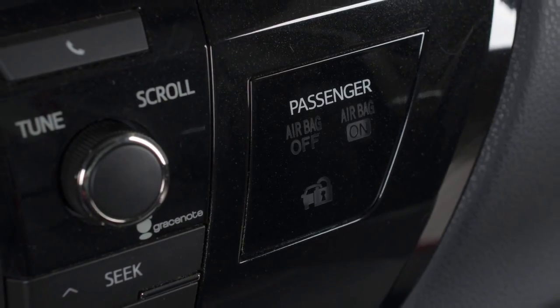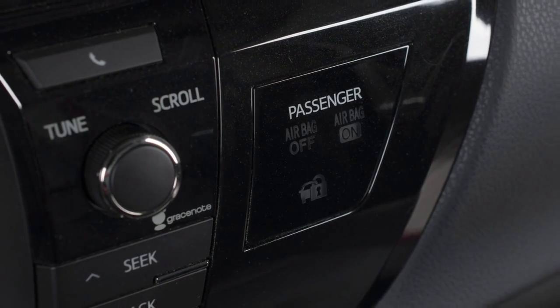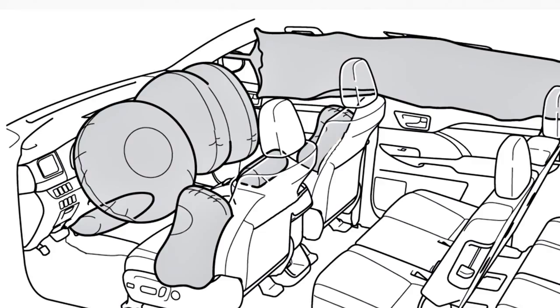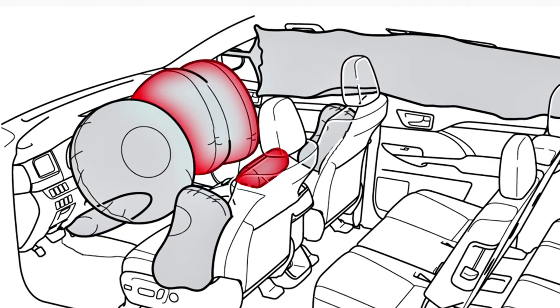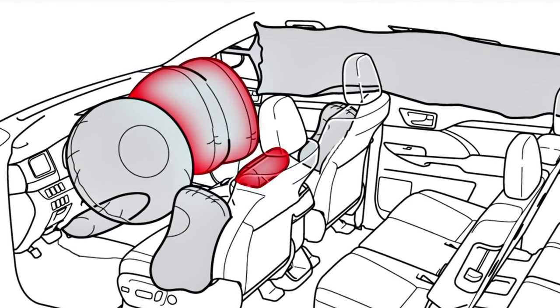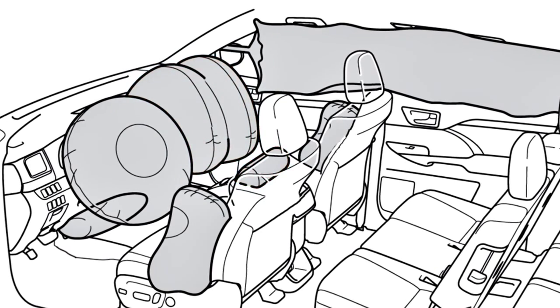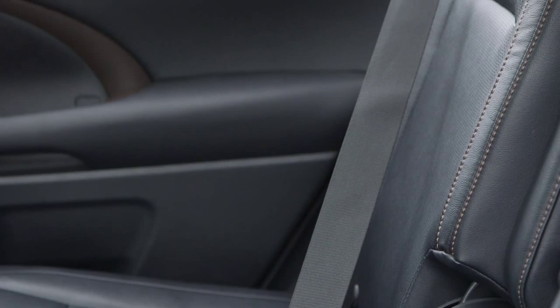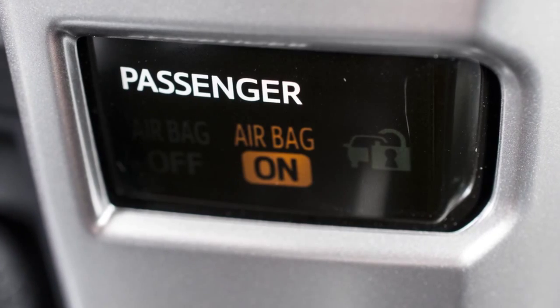If a sensor system determines that the front passenger seat is not occupied, an airbag off indicator will light up on the instrument panel, and the passenger side front, knee, and seat cushion airbags will not be activated if a collision occurs. Note that if heavy objects are placed on the passenger seat, the system may consider that seat to be occupied, potentially triggering those airbags in a collision.